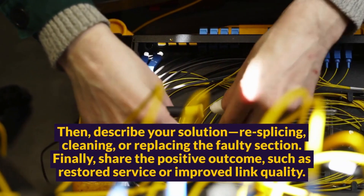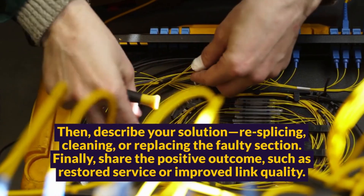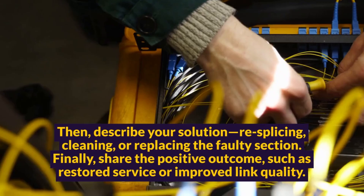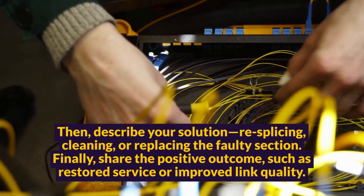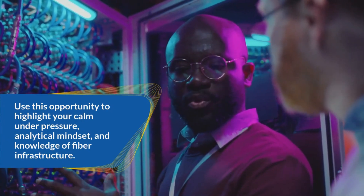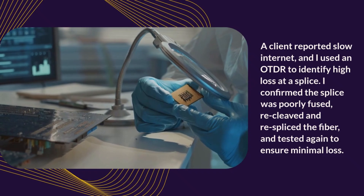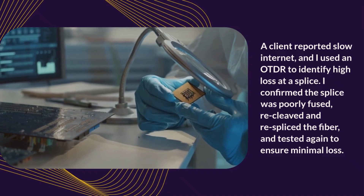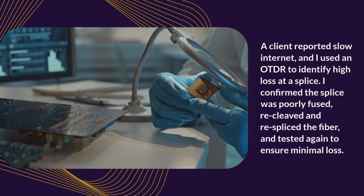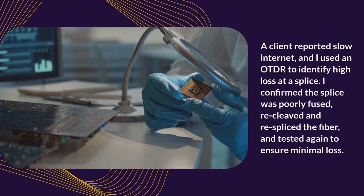Then describe your solution — resplicing, cleaning, or replacing the faulty section. Finally, share the positive outcome, such as restored service or improved link quality. Use this opportunity to highlight your calm under pressure, analytical mindset, and knowledge of fiber infrastructure. Sample answer: A client reported slow internet, and I used an OTDR to identify high loss at a splice. I confirmed the splice was poorly fused, recleaved and respliced the fiber, and tested again to ensure minimal loss.